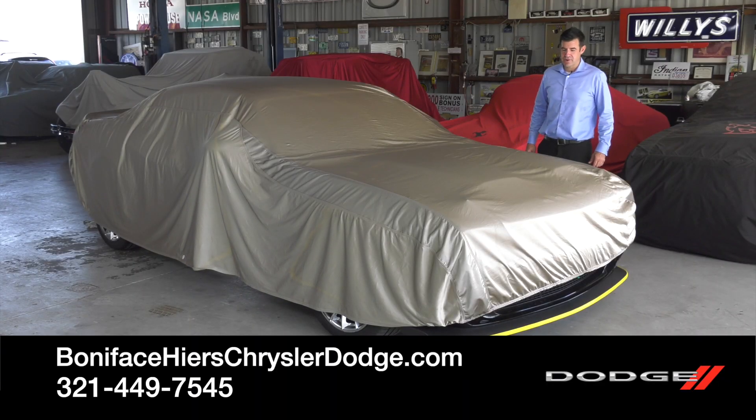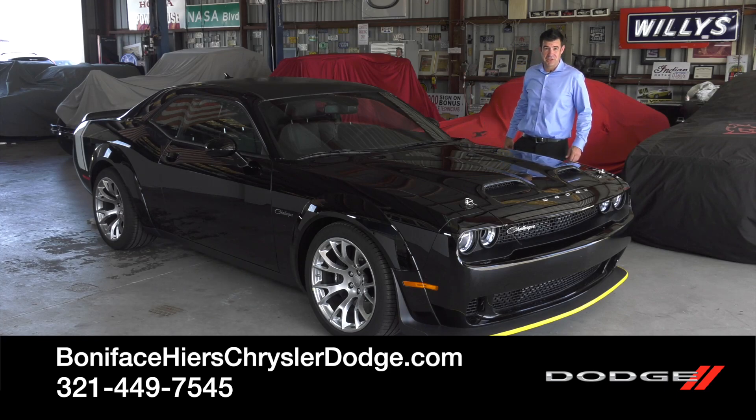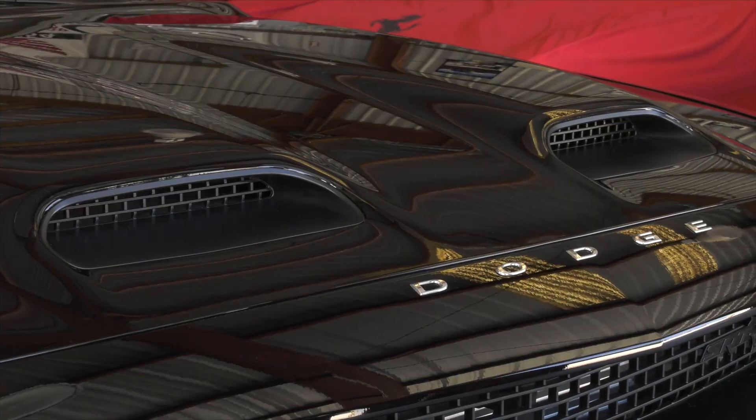Hi, I'm Kevin Press with Boniface Hires Auto Group, and I'm here to tell you about the 2023 Dodge Challenger Black Ghost special edition. The Black Ghost is augmented with nice racing style.